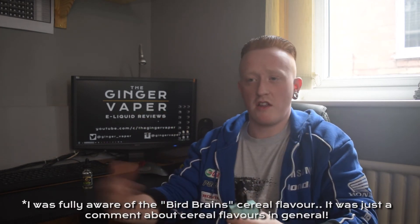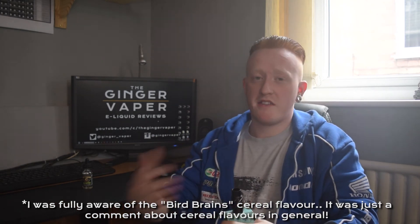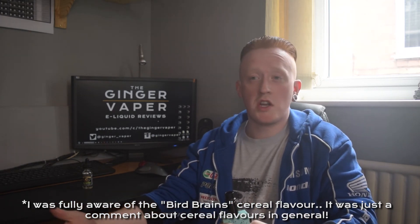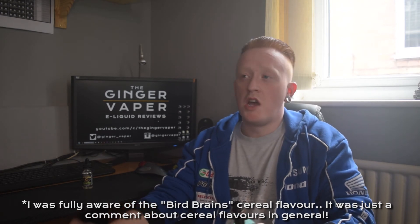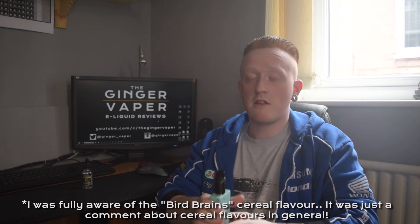It took Cutwood quite a while to bring this flavour out, but if someone was to ask was it worth the wait — yeah. It's a great flavour, and it's not a doughnut or a cereal or anything that everyone else is doing. It's original for Cutwood, and there's not a lot of decent apple flavours out there anyway. I think Cutwood have done themselves justice here — well done Cutwood.